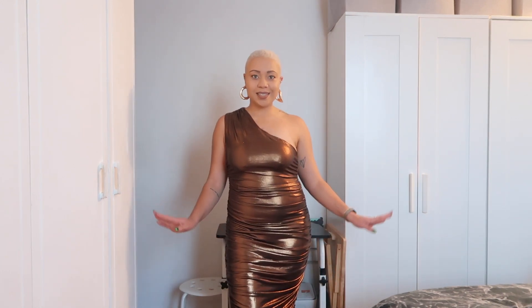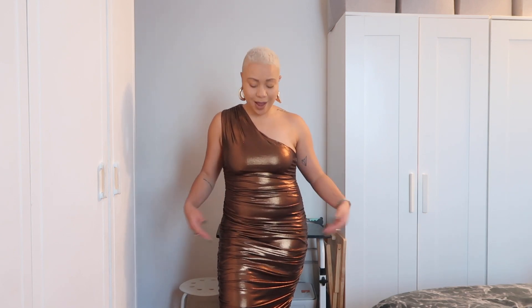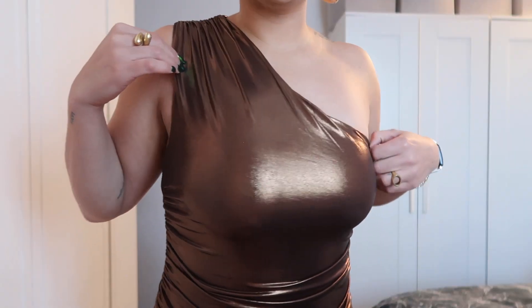First up, we have this beautiful bronze metallic dress. It's a mini dress and it goes all the way down to my shins. I'm pretty obsessed with chrome right now, so I love this dress. I love the style, I love that it's one shoulder — just so, so cute. And I got this dress in a size large.